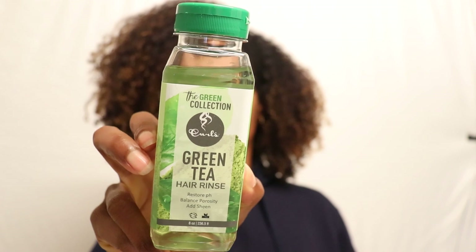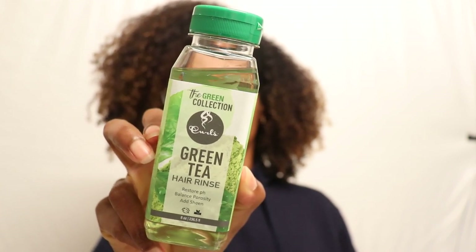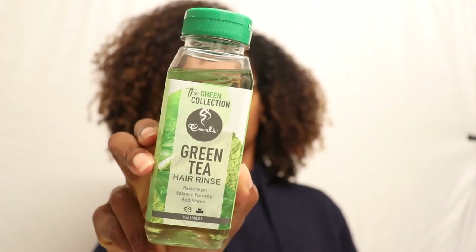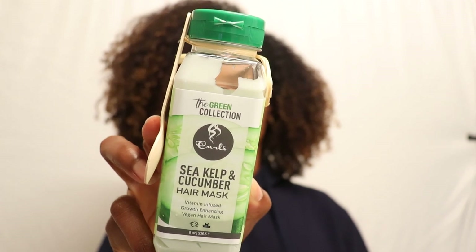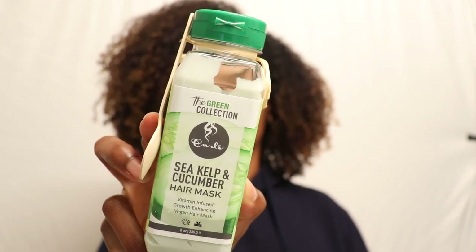Next up is the Green Tea Hair Rinse, which is supposed to restore your hair's pH balance, your porosity, and add sheen. Green tea is vitamin-rich and full of powerful antioxidants and caffeine that helps stimulate your hair follicles and encourage growth. After that is the Sea Kelp and Cucumber Hair Mask, a vitamin-infused growth-enhancing vegan hair mask.